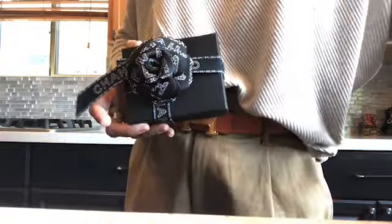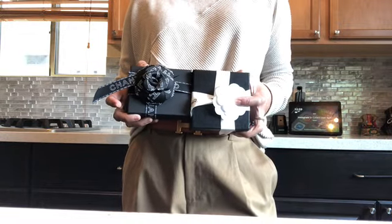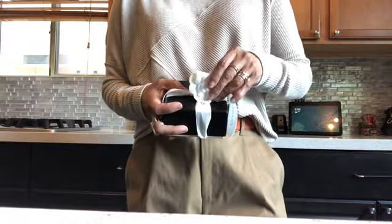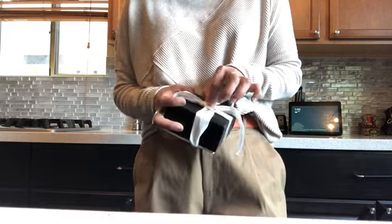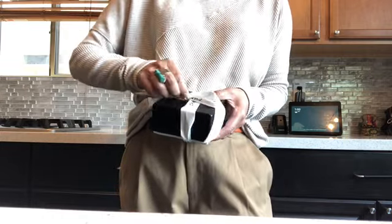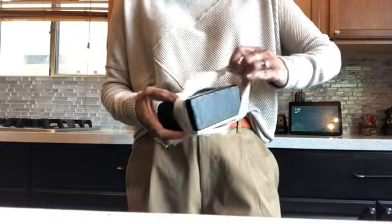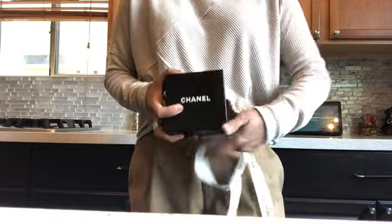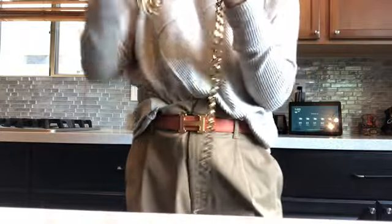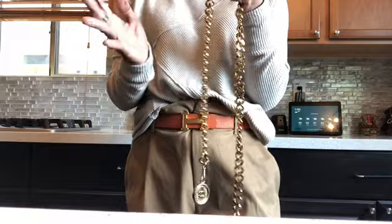Let's open this vintage piece first. This is something from the 1990s era, which if you think about it now is like 30 years ago, and I'm so happy that I found it. This is none other than a Chanel vintage belt, which is so substantial.